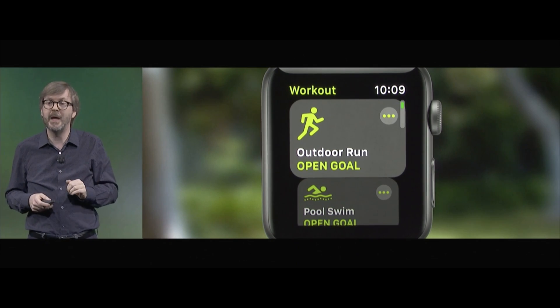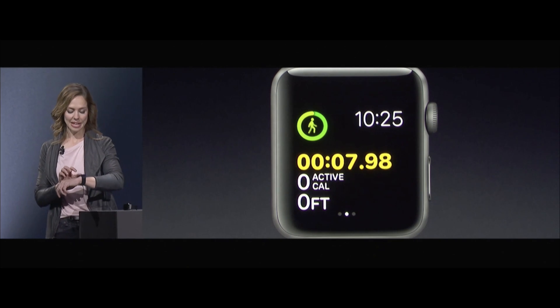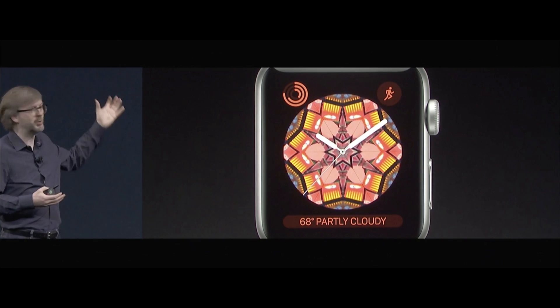So let's get into it. Number one, we have watchOS. watchOS 4 seems like another major refinement in the watch platform and I'm a massive Apple Watch user. So seeing a new workout pane, being able to scroll through your workouts a lot more effectively, being able to pull up music directly from a workout — that is massive. We get some new watch faces; that weird kaleidoscope one was kind of eh, but the Toy Story ones — I'm about that life.